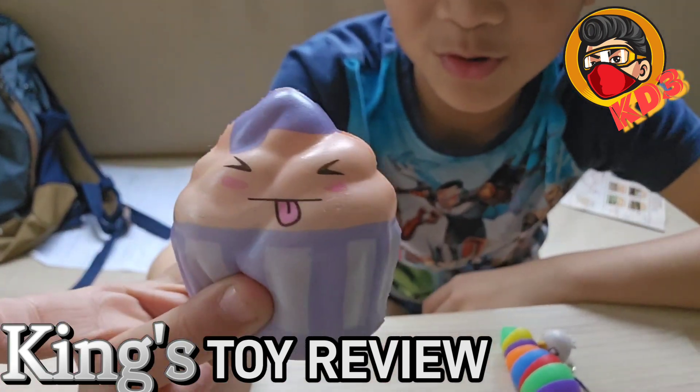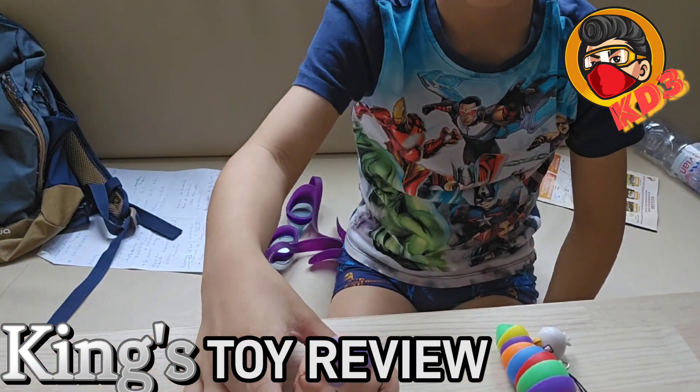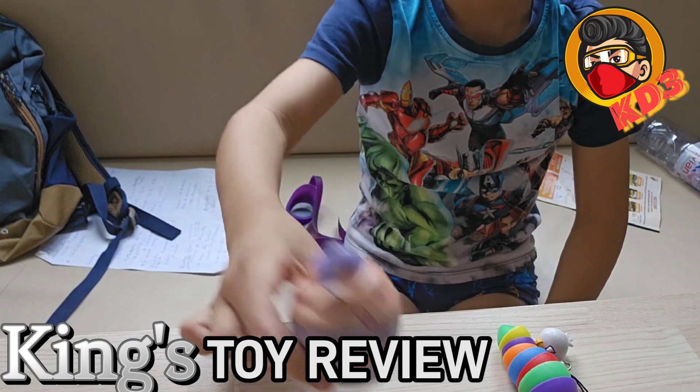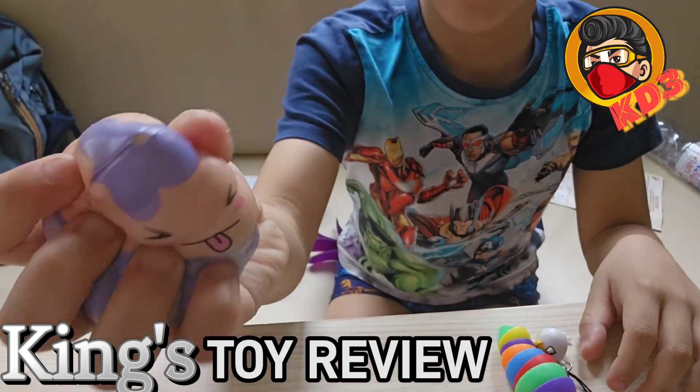Ice cream dude. Cupcake dude, I guess. And it's actually really good for your hands.